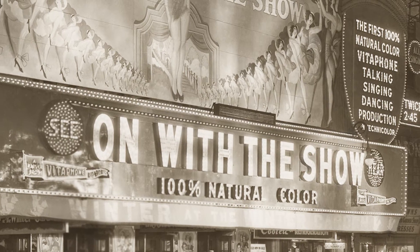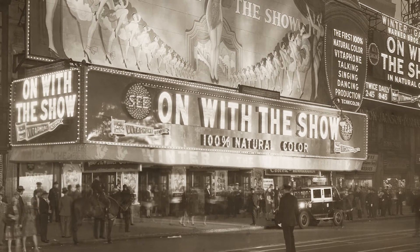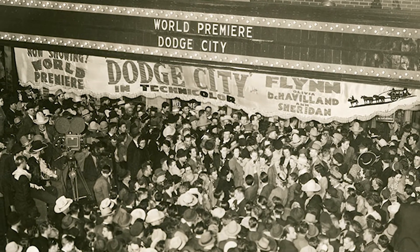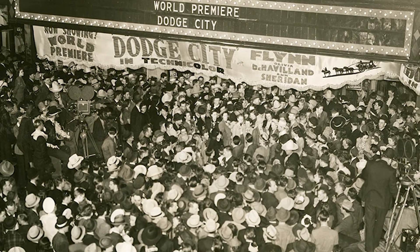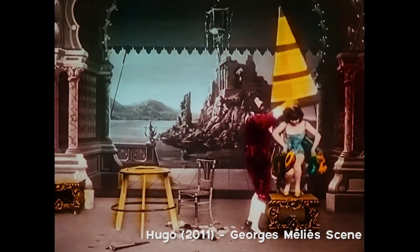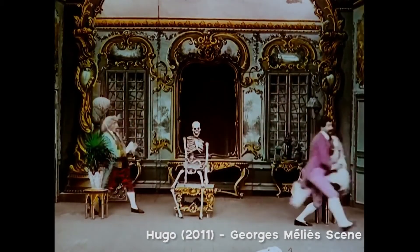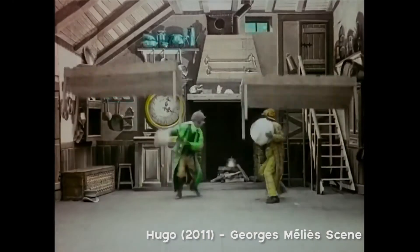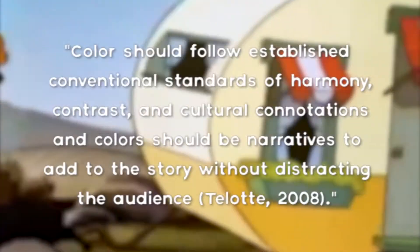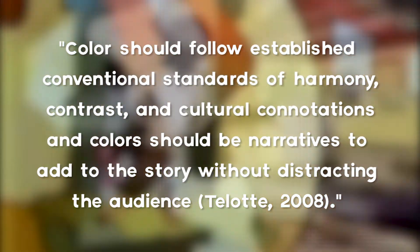Not only did the film community like colorful images, but the audience also enjoyed watching Technicolor motion pictures at that time. When colors were presented to the audience, everyone was interested in these colorful moving images. For instance, in the early days of cinema, even when filmmakers like Georges Méliès hand-tinted their own films, it still surprised the audience with its beautiful color combinations. Disney believed that colors should follow established conventional standards of harmony, contrast, and cultural collaboration.